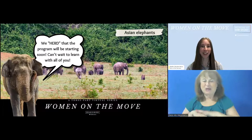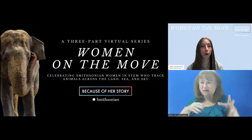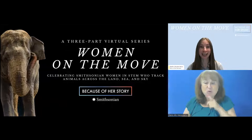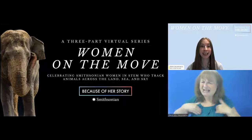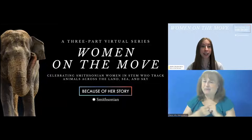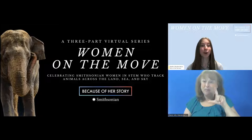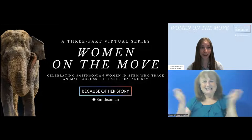Hello and welcome to Women on the Move: Technology and Animal Tracking. Did you know that even though women make up half the world, only 30% — one third — of all scientists are women? All week we've been lucky to hear and learn from Smithsonian women who use STEM — science, technology, engineering, and math — to track animals across land, sea, and sky ecosystems. Today we are closing out the series and celebrating Earth Day 2020 with all of you.